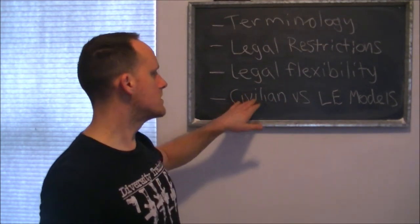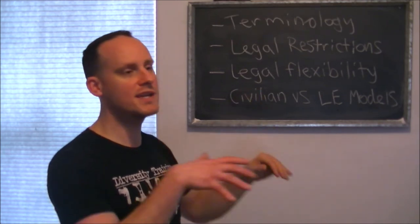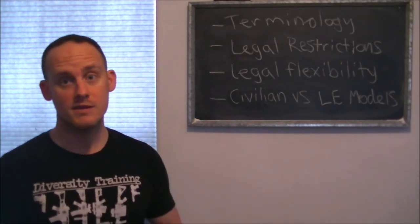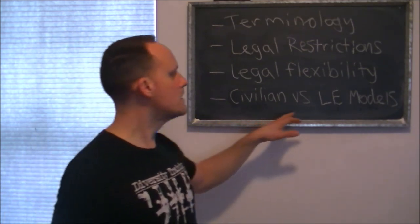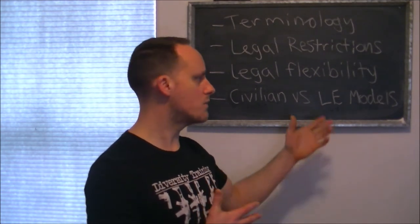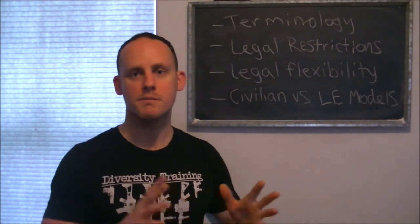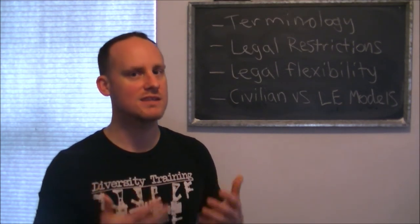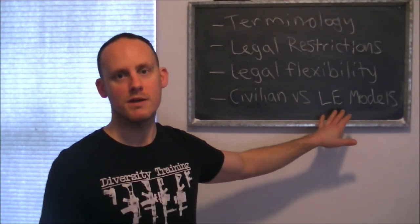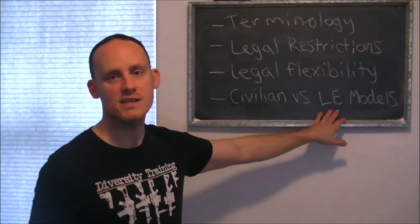A key difference: the civilian model has a 30-second charge, meaning the person is locked up for 30 seconds — that's meant to give you time to escape and get to a safe distance, which is not a luxury you typically have with a firearm. Law enforcement models have a five-second charge, because that's deemed enough time for officers to get on top of somebody, overpower them, and put them in handcuffs to effect an arrest. They have a duty to act; you typically do not, so once you've achieved the result of getting that person down, you can break contact.